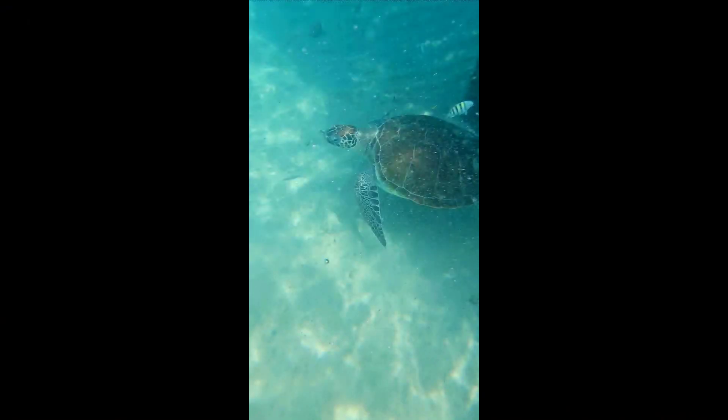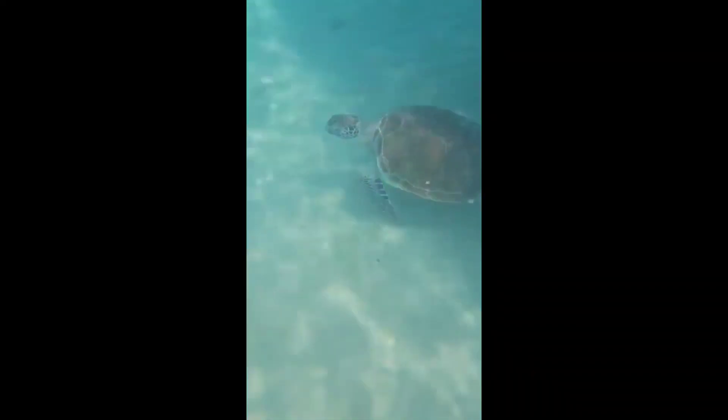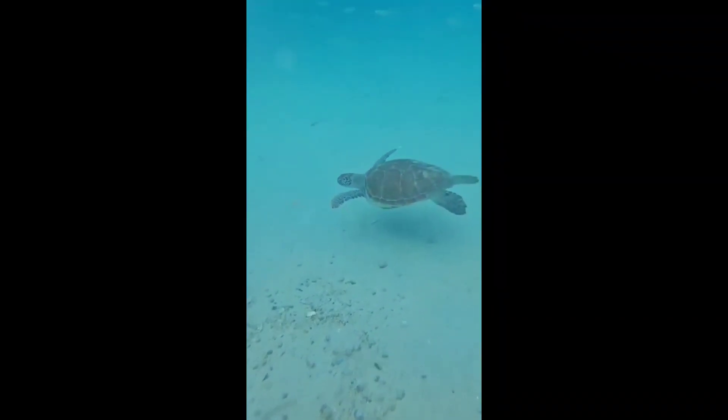They gave us a safety briefing and handed out the snorkeling gear and we were swimming with the turtles. Woohoo!